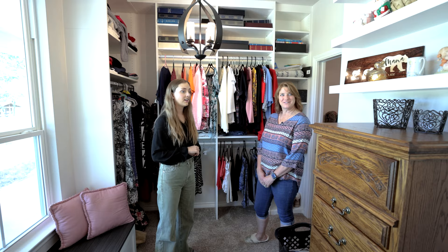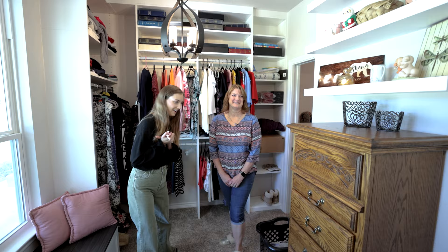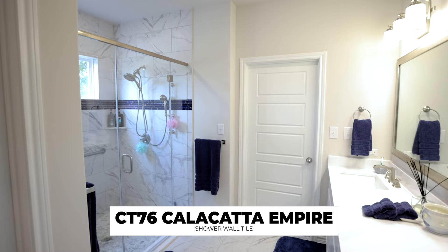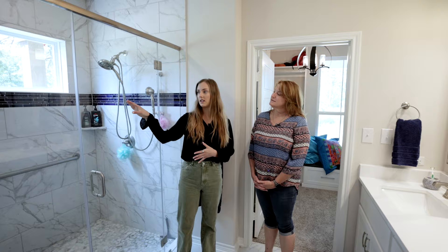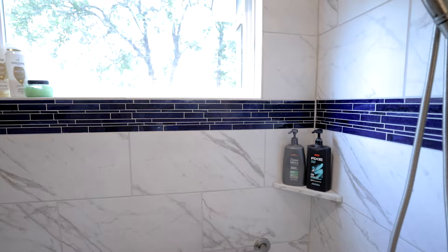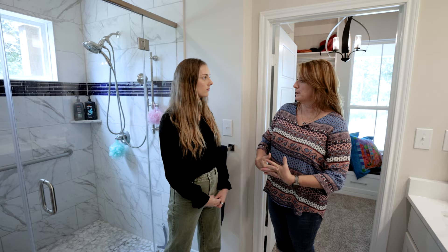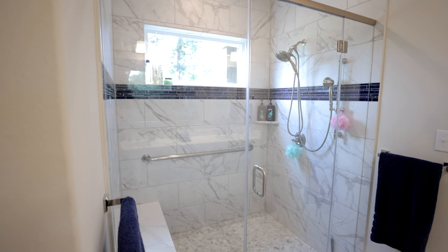And through door number three we have your bathroom. This is very spa-like! I love the tones that you picked — you brought in some more of that navy with the tile. In our previous home we had the grand huge bathroom with the great big tub and everything, but for this home we needed something a little more practical because we're hoping to do the whole age-in-place plan out here.